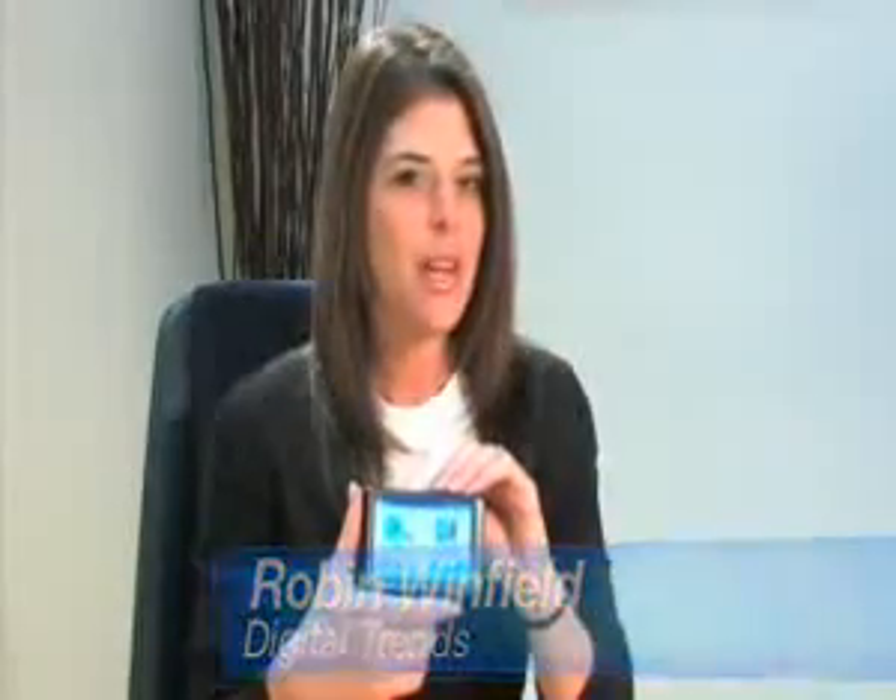Hi, I'm Robin for Digital Trends. Having live traffic displayed right on your GPS can be an amazing convenience when freeways start to clog up. But as anyone who's ever owned a traffic-enabled GPS knows, you usually have to pay a hefty yearly fee for that luxury.